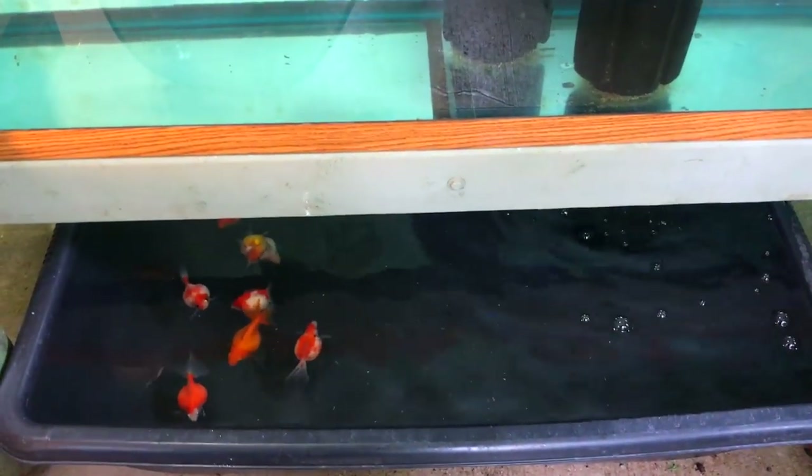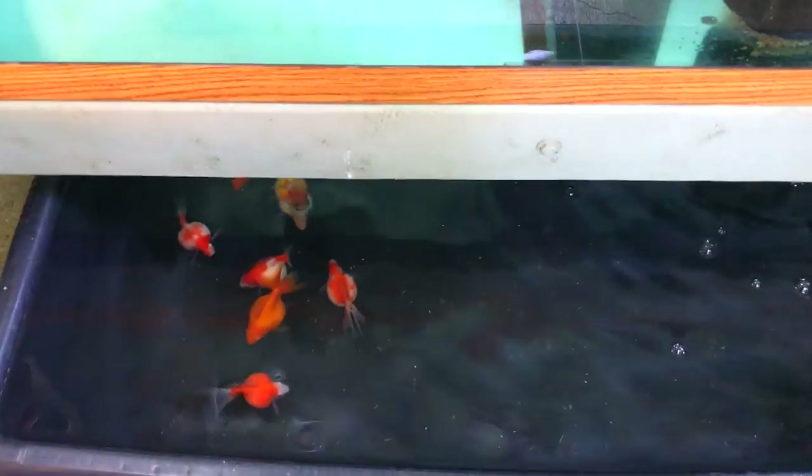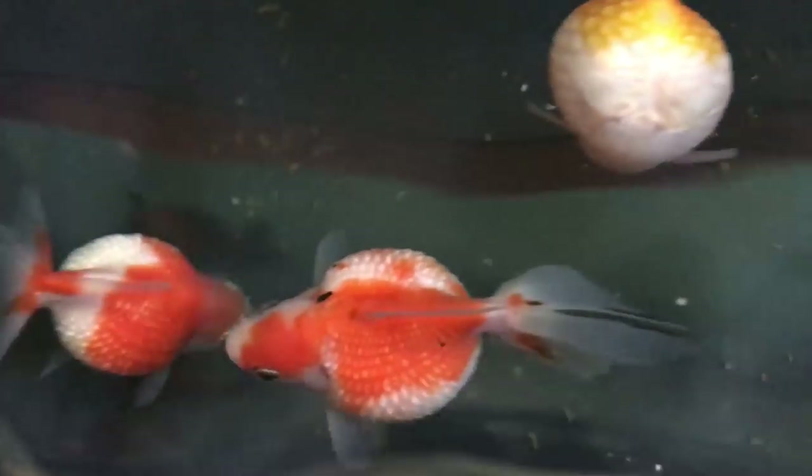Down below we have a grow-out tank of sorts. This is a very shallow tub that I keep for fish that require shallow water — these are golf ball pearl scales, also imported from China.